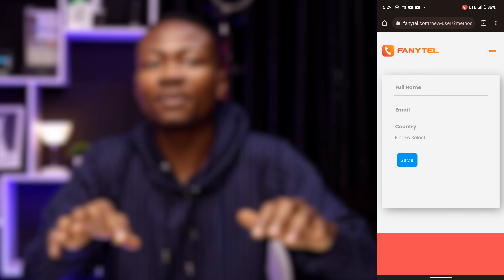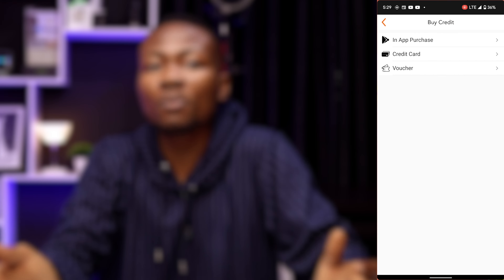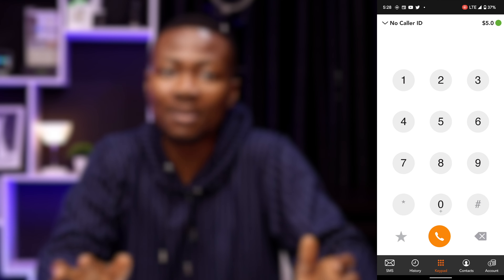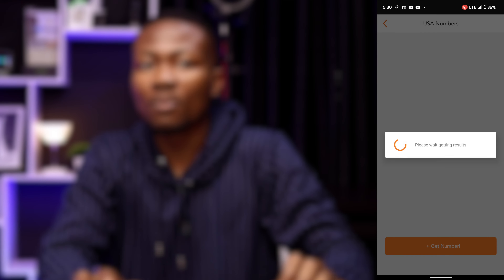Continue to check out after entering your complete name, email address, and country on the following page. Once your payment is complete, you can view your available credit balance at the top right side of the keypad tab. Return to the account tab to obtain a new US phone number and select US phone numbers.